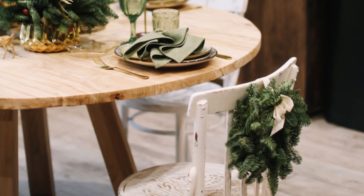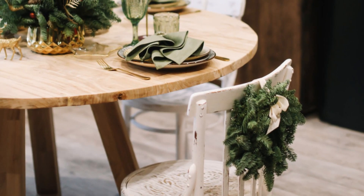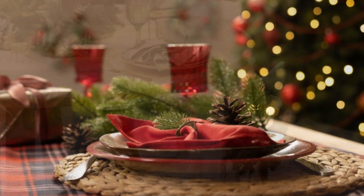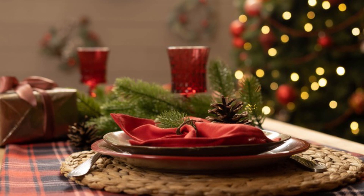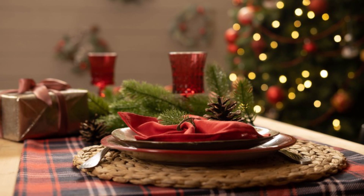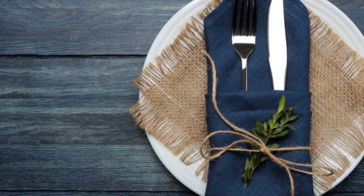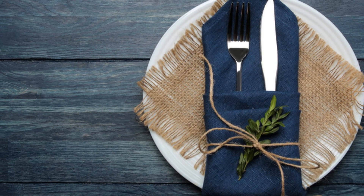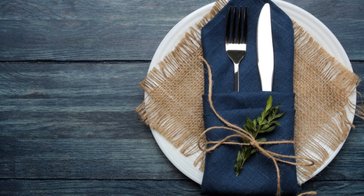Bring a burst of color and freshness to your table with a citrus-themed centerpiece. Oranges, lemons, and limes can be artfully arranged in a bowl or on a cake stand — this not only looks stunning but also fills the air with a lovely citrus scent. Poinsettias are iconic Christmas plants; place them in a beautiful vase or basket and use them as a focal point. Their vibrant red or white leaves can add a touch of elegance to your table.